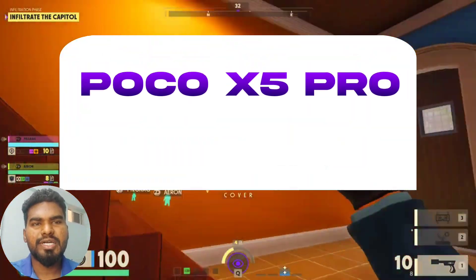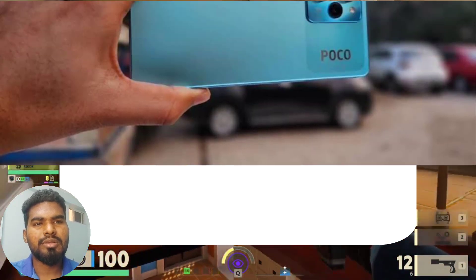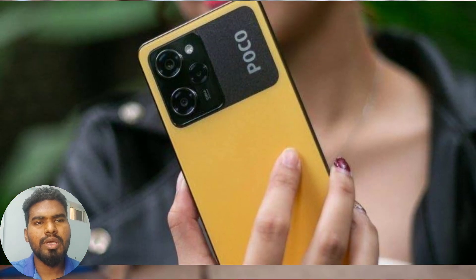Number 3 is POCO X5 Pro. On the back, you will find the main camera. It has an 8MP ultra-wide lens, a 2MP macro lens, and a flash.